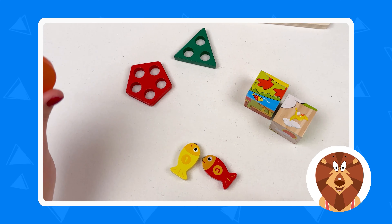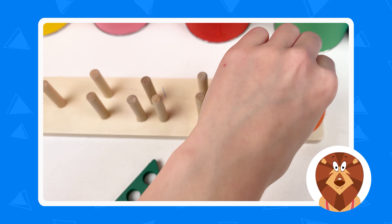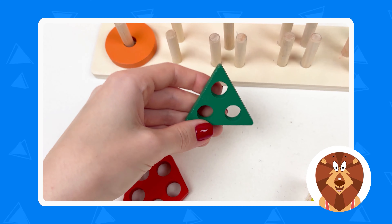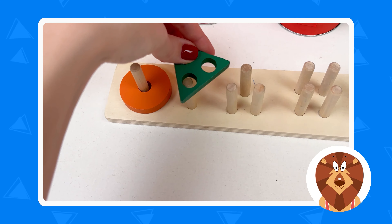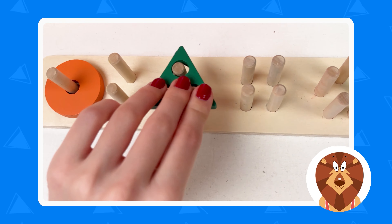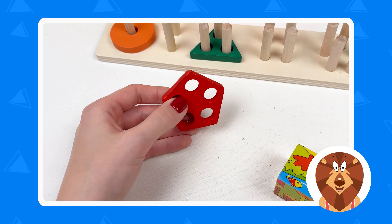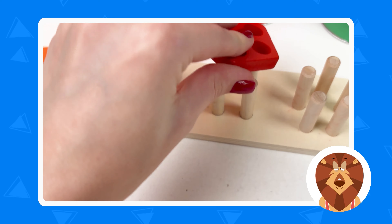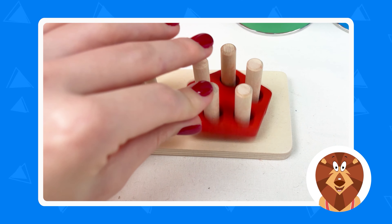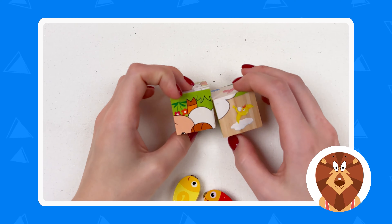I think they will be in these boxes. Yes, they are definitely in there. Let's see what colors we have — we have yellow, pink, red, orange, green, and blue. Which one do we want to open first? Let's start with the orange one. There's a lot in here! Ready, steady, dive — whoa. Let's see what we have: three shapes, two cubes, and three fishes. Let's see where we can put our circle.